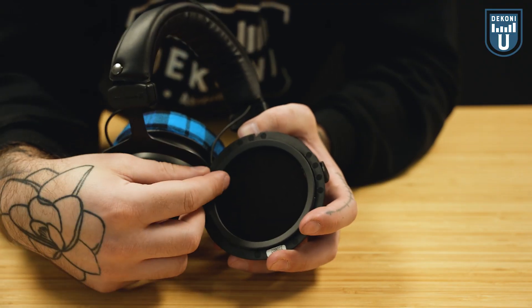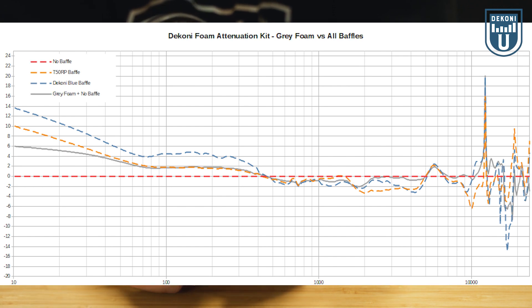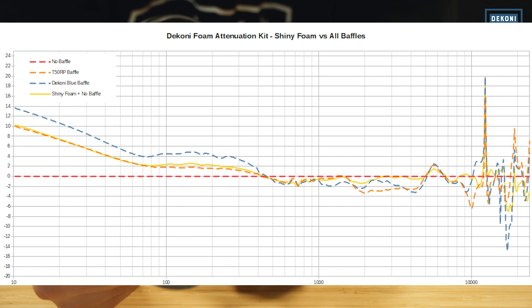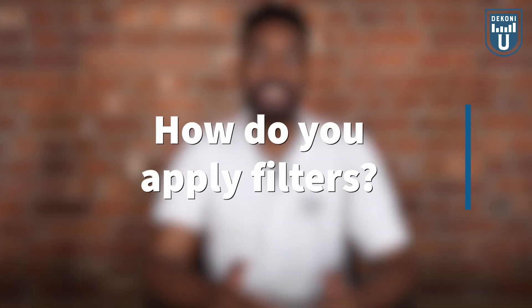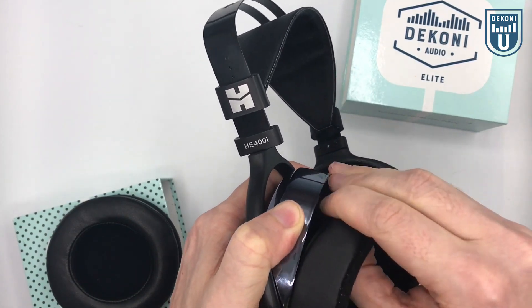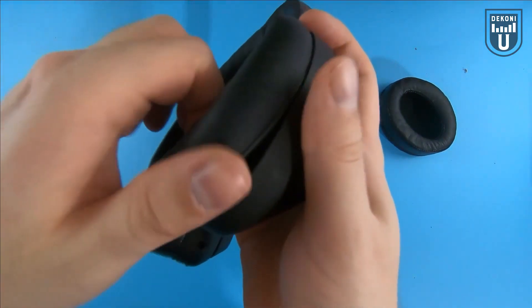If you're someone who's interested in playing around with the sound signature or if you'd like to improve the sound quality of your headphones, don't be afraid to test out different filters that offer different acoustic effects. There's an array of different materials used in filters that can attenuate and potentially modify your headphone listening experience for the better. Before we jump into applying filters to your headphones, make sure you watch our videos on how to change pads for your model to ensure you don't damage your ear cups, pads, or headphones when removing the pads.